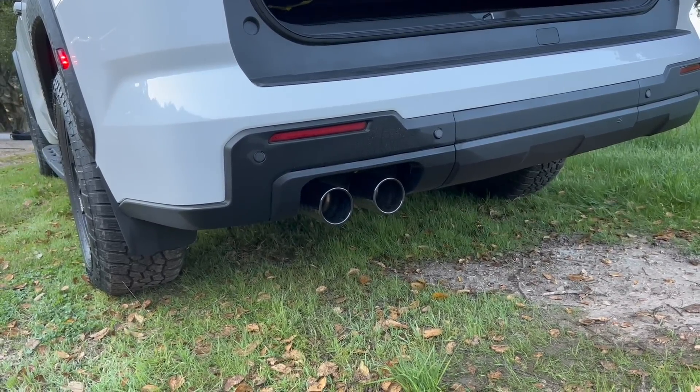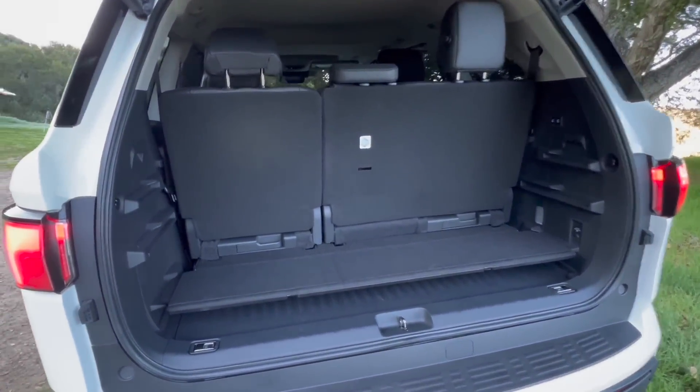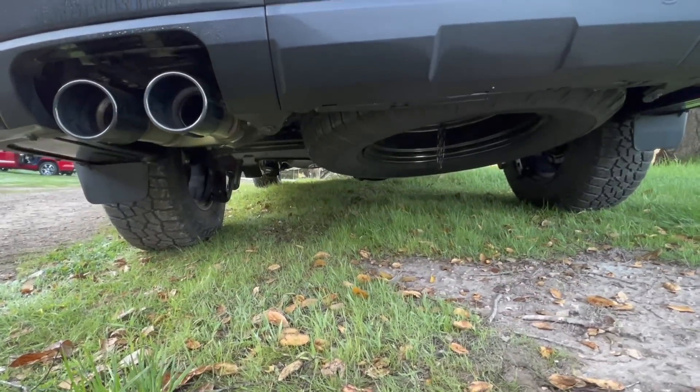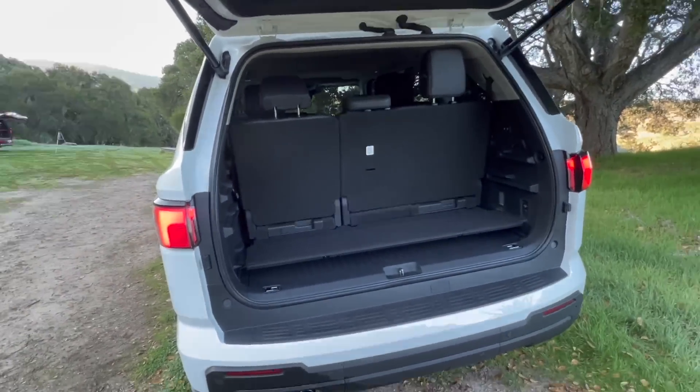Coming back to the rear end, I do like how they tuck the exhaust up into the bumper right here. This is obviously a TRD exhaust because it is a TRD Pro. Let's talk about the back seats — they cannot fold down all the way because that spare tire is in the way.